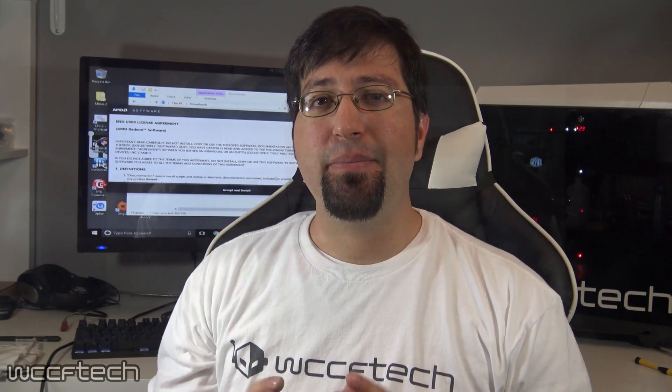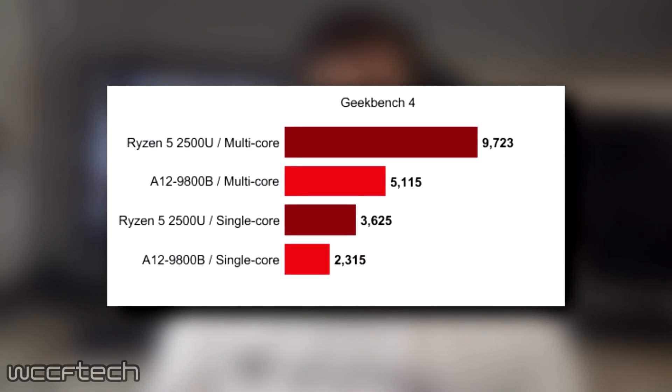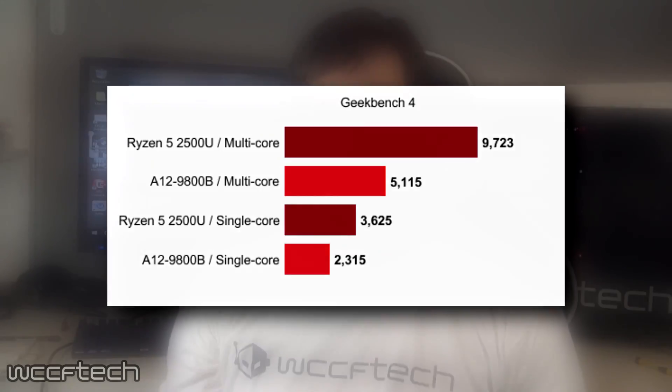The Ryzen 5 2500U managed a score of 9,723 points in the multi-core portion of the Geekbench 4 test and 3,625 points in the single-threaded portion. By comparison, AMD's fastest mobile Bristol Ridge A12 9800B part scores nearly half the points in the multi-core portion and more than 1,200 points less in the single-threaded portion. This translates to a roughly 90% performance improvement in multi-threaded workloads and roughly 56% improvement in single-threaded performance — vastly exceeding what AMD had previously promised in May.